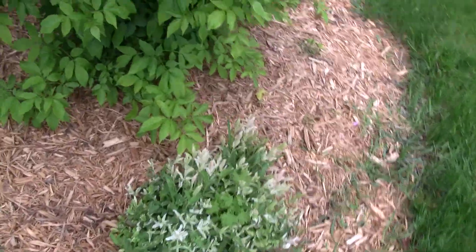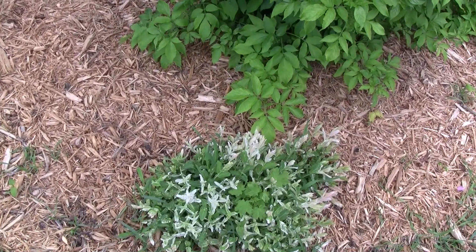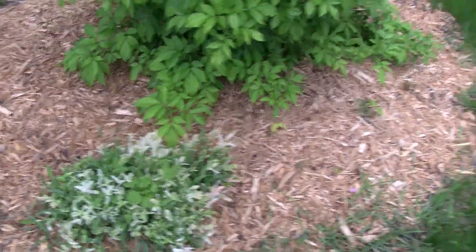These are the variegated willows and I cut these totally to the ground about two months ago, and now in the last week or two they've been pushing out this new growth. I think they'll end up looking real sharp this year.